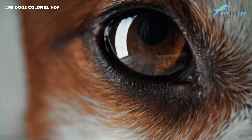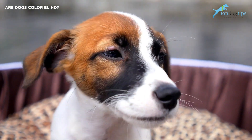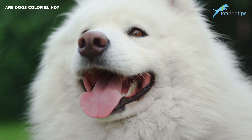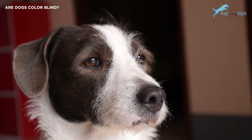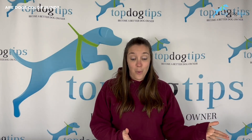Dogs' two cone receptors are sensitive to blue and yellow. They can also process various shades of gray, but it's really just blue, yellow, and the hues in between. That means the color range a dog can see is compressed into the green and blue part of the spectrum — very similar to red-green color blindness in humans.